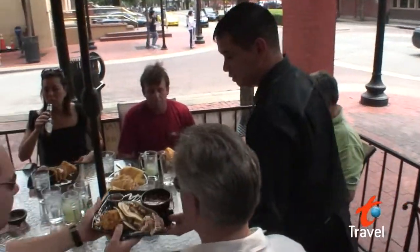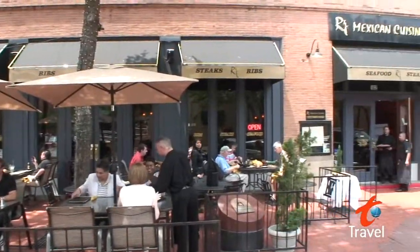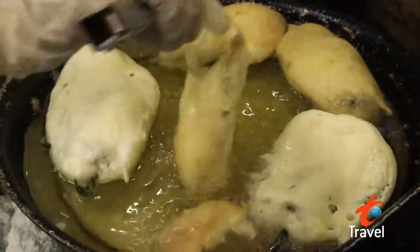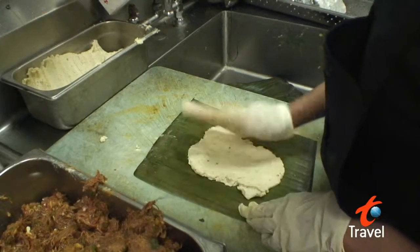And when your stomach starts grumbling, there are plenty of places to make it happy. RJ's Mexican Cuisine is the place to go for authentic Mexican food. The chili rellenos are packed with cheeses and meat and made fresh every day, along with gorditas, quesadillas and mouthwatering tamales.